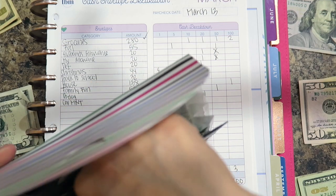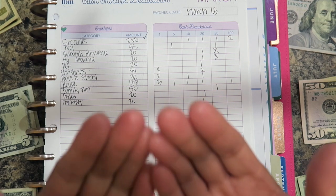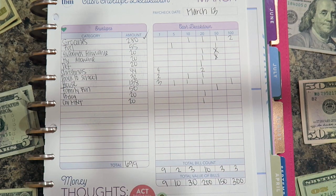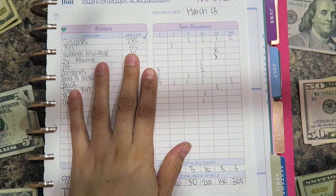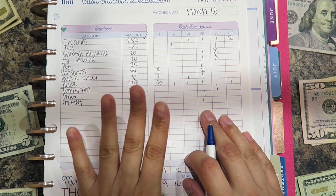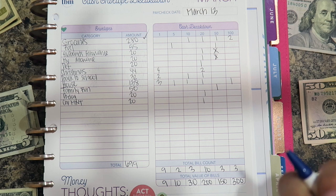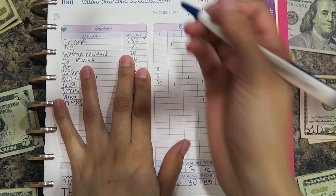I think this weekend is going to be our last weekend at this house. I've been cleaning all week — you can see my fingers are all cracked and dry. My husband and I both took Thursday and Friday off just to clean and get things ready. I'm pretty sure tomorrow, Saturday, is going to be our last night here.